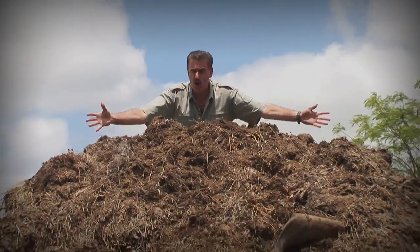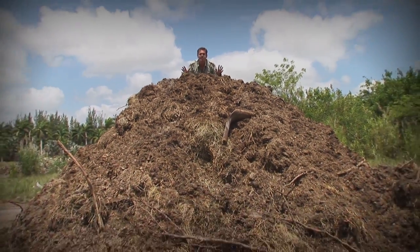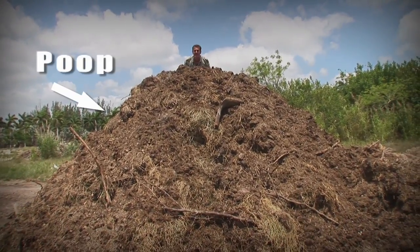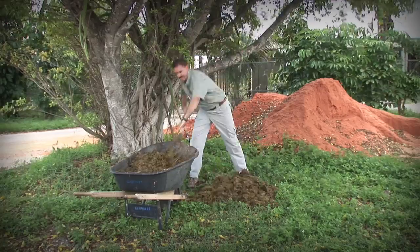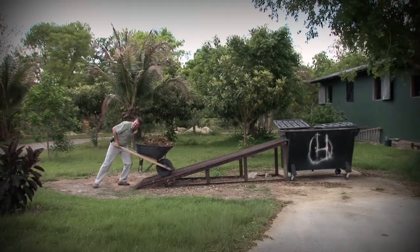If you combine the weight of all of our herbivore poop and their bedding hay on a daily basis, you get more than 3,000 pounds. That's more than the average weight of a compact car. And you think cleaning up after your dog and cat is tough? Imagine what our zookeepers have to do.